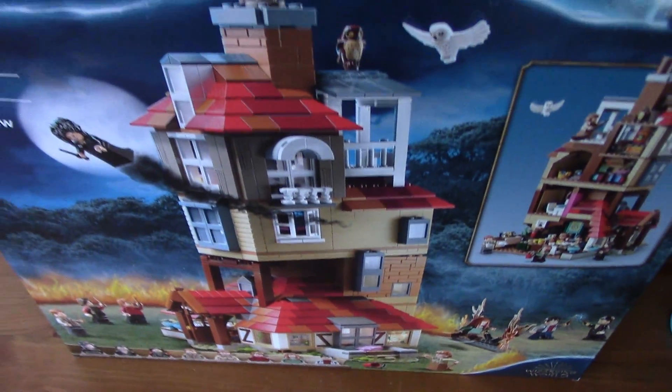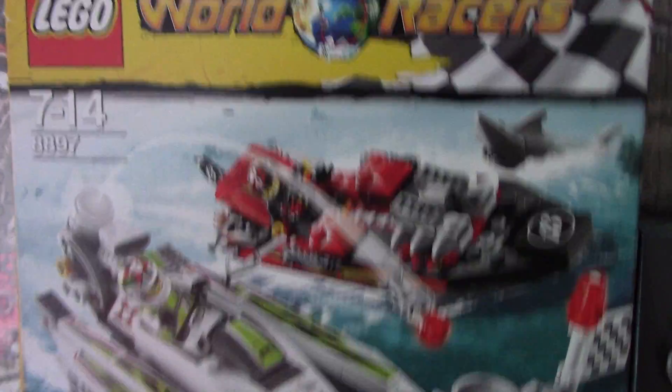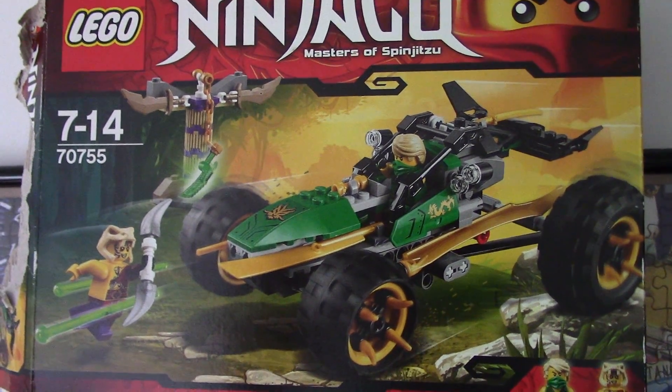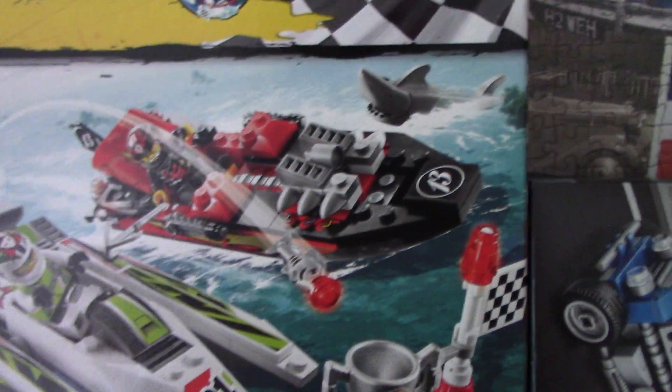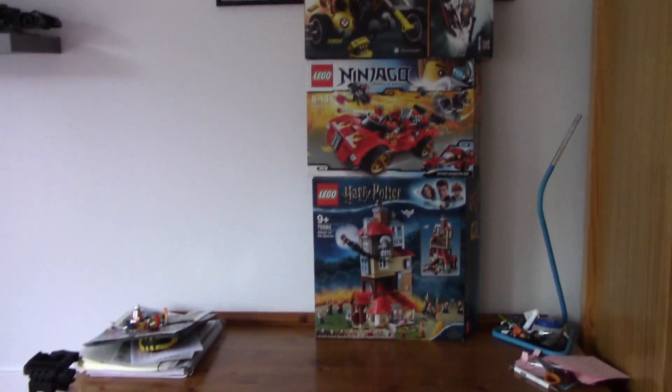That's been the haul — let's have a look at all of it together. As Brixar always says, stack your haul to make it look cooler. So first we have the Attack on the Burrow, then the X1 Ninja Charger, Junkrat and Roadhog, the Nissan, the Hot Rod, the World Racer set, the Ninjago Lloyd's Jungle Raider, and then Max. It's touching my ceiling — that is a massive haul, stacked right from the bottom of my table all the way up to the ceiling. I'm actually standing on a chair because I'm not tall enough to film it.